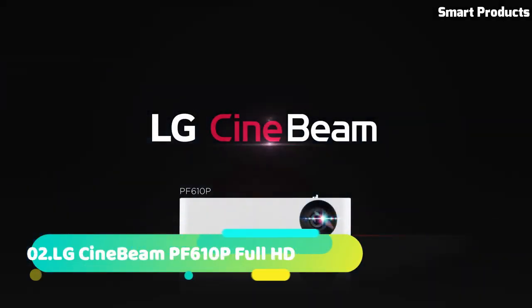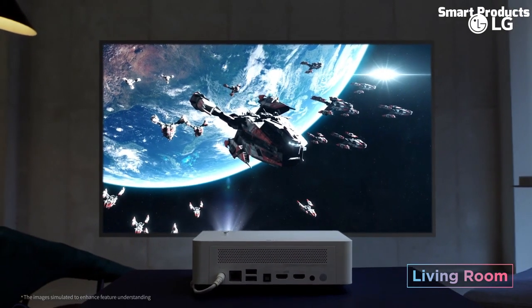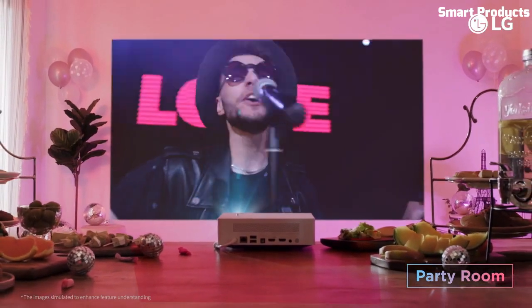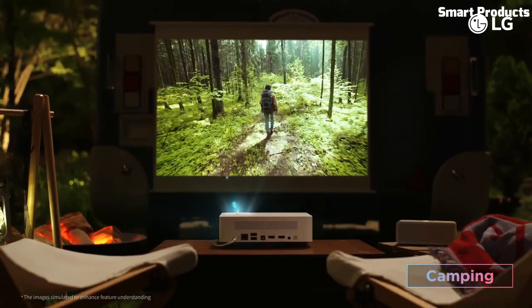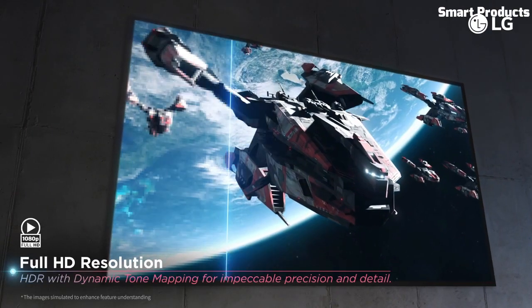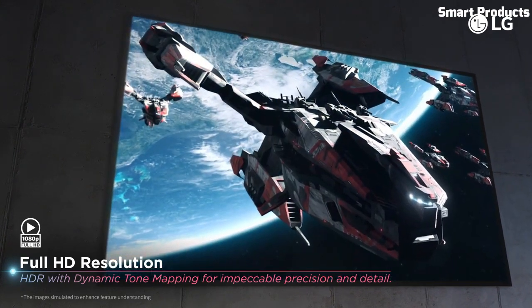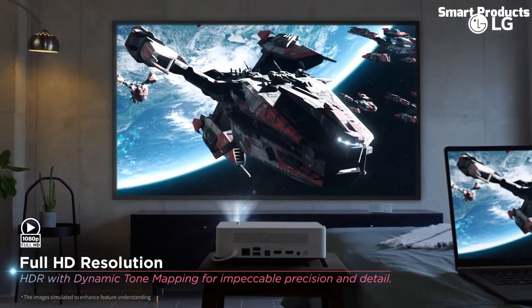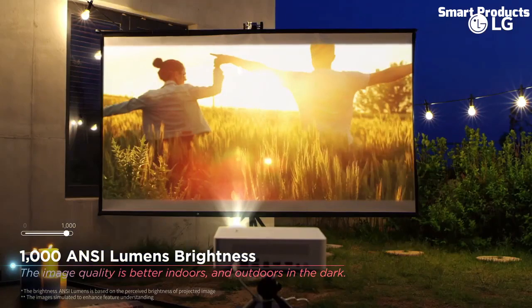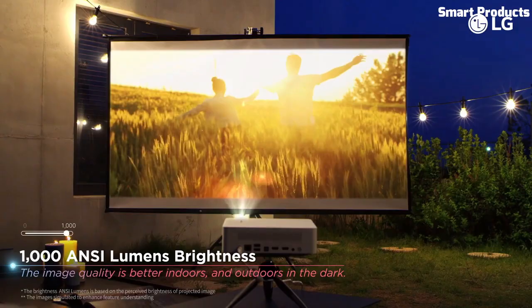Number 2: LG CineBeam PF600 Portable Full HD Smart Projector. The LG CineBeam PF600 is a portable smart projector that can display images up to 120 inches in size with a resolution of 1080p. It features built-in Wi-Fi connectivity and runs on LG's webOS platform, allowing for easy access to streaming services such as Netflix and Amazon Prime Video. The device also includes a built-in battery, which can provide up to 2.5 hours of projection time.